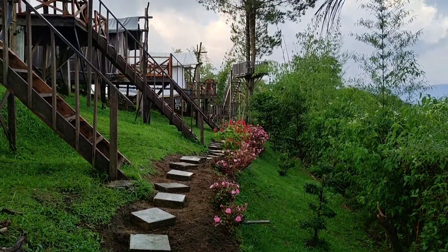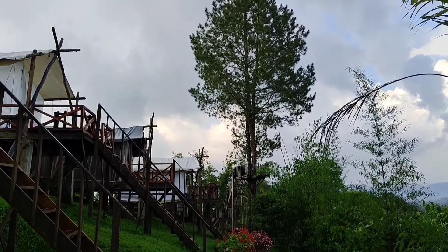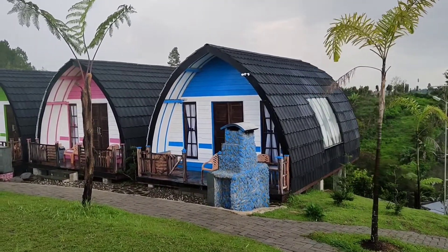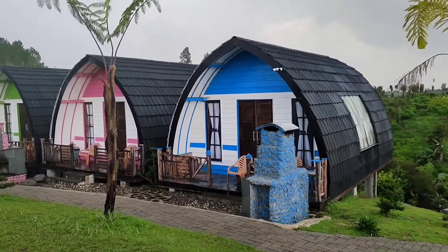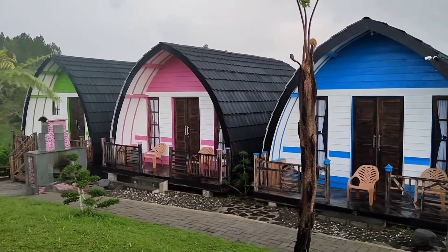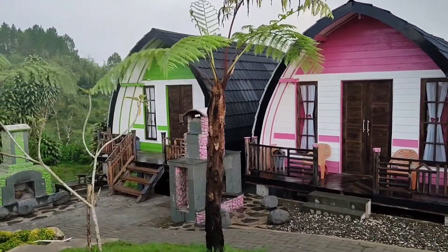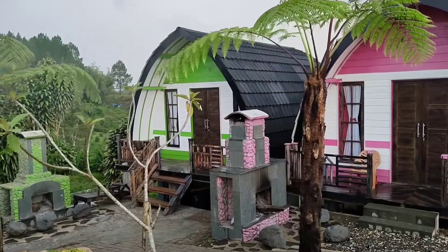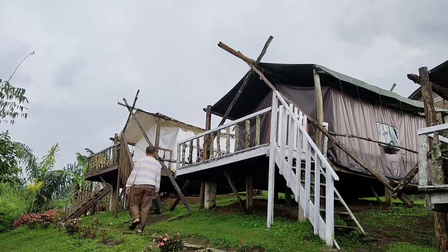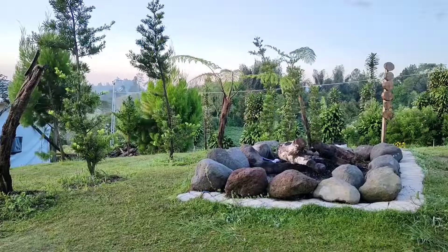Di sini disediakan tempat penginapan berbentuk tenda atau biasa disebut dengan glamping. Tendanya didirikan di atas lantai yang tinggi sehingga lebih safety. Sedangkan yang ini merupakan sebuah tempat glamping yang dalamnya lebih lengkap fasilitasnya. Dan inilah penampakan dari depan tenda untuk glamping yang lebih murah.